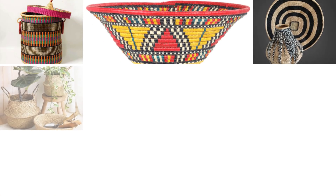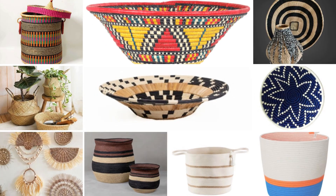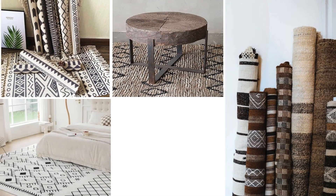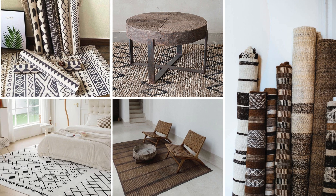Woven baskets and rugs are perfect for adding texture and functional decor to your space. African baskets come in a variety of colors and patterns, making them versatile enough to be used as storage or simply as decorative pieces. Rugs can help define areas within a room while adding comfort and color. You can opt for rugs that have traditional African patterns or more earthy tones to keep the Afrofusion vibe consistent.